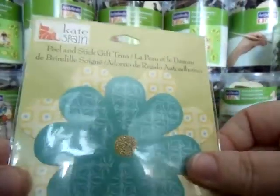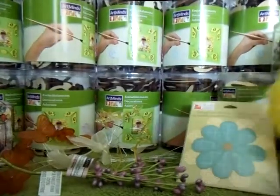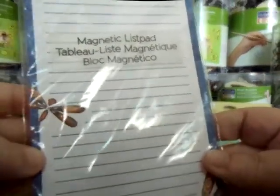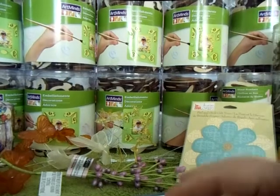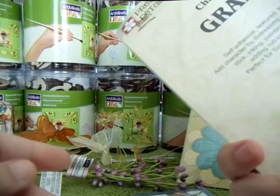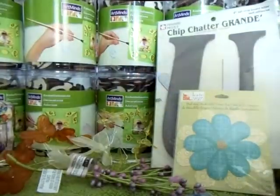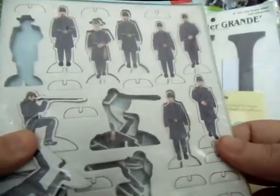Got some peel-and-stick gift trims — little flowers by Kate Spain. And another magnetic list pad with some little dragonflies on it. What is this? It says Chatter Grande. It's a big old U — it's like chipboard, about eight inches tall, self-adhesive. It says 'say it with a chip chatter.' Pressed pastels. Set that up there, and got some more of those chipboard letters.